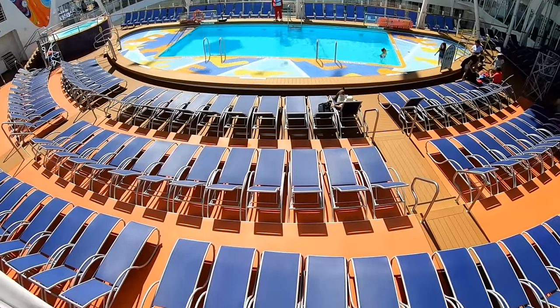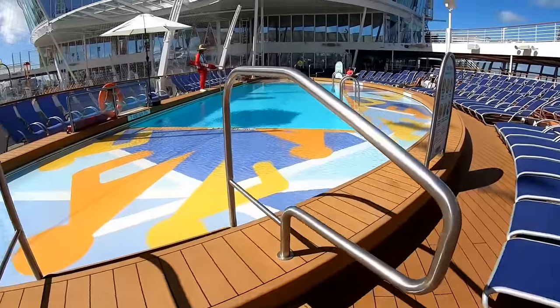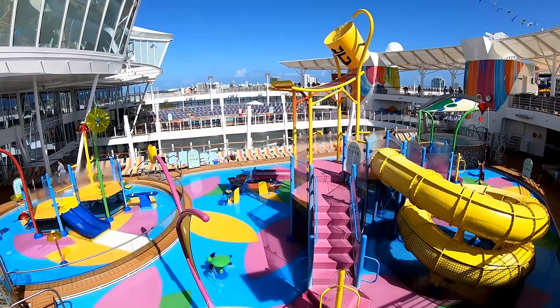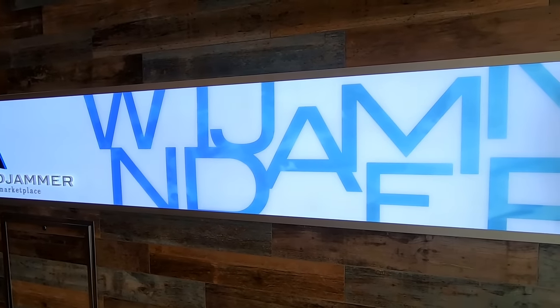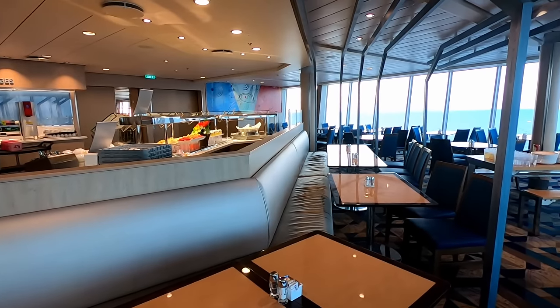So lounger availability wasn't really an issue on the ship. This is the sports pool, where they would play water volleyball and other sports. There are lifeguards on duty when the pools are open. This is Splash Away Bay, the kid area. And if you go up one deck from the pool deck to deck 16, that is where you will find the Windjammer, the buffet on Symphony of the Seas.